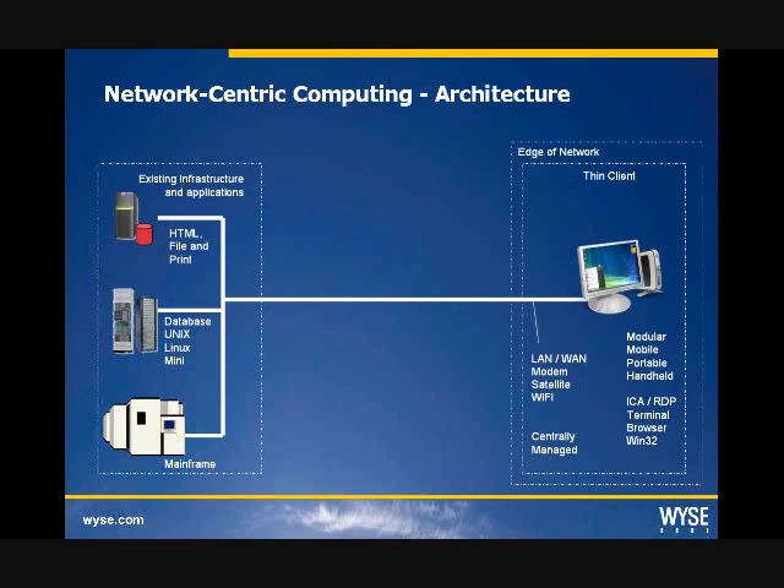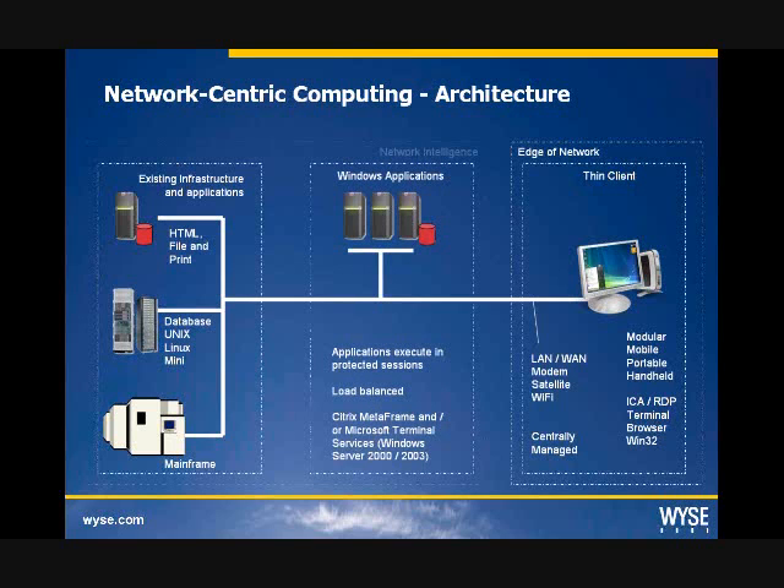This next slide depicts what we're seeing today in the market: more of a network-centric computing architecture. WISE thin clients support HTML, client-server database, Unix, mainframe applications, along with Windows application servers to support centralized Windows apps.